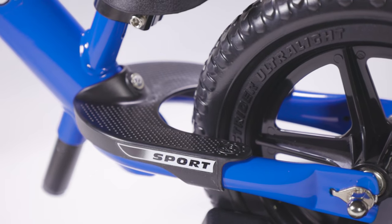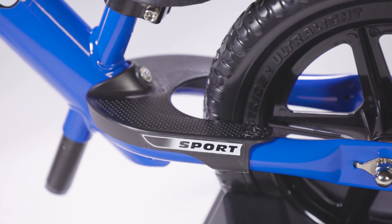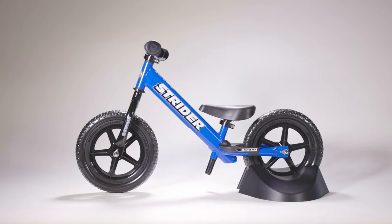The 12 Sport comes with a built-in footrest so children can rest their feet while they perfect their balance. It's no wonder this is the best-selling Strider balance bike worldwide.